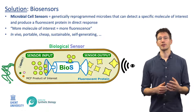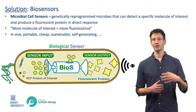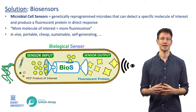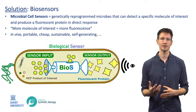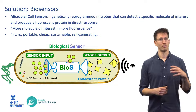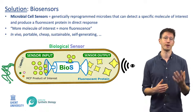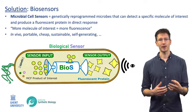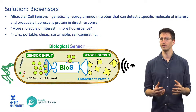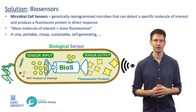As a solution, biosensors can greatly speed up this test phase and reduce its costs. Biosensor technology is the genetic reprogramming of microorganisms to allow them to detect a specific molecule of interest and produce a fluorescent protein in direct response. More molecule of interest will therefore generate more fluorescence, which is very easy to screen for because the analytical power is hardwired into the microorganism itself. This allows for in vivo cheap, sustainable and direct sensing of molecules of interest.